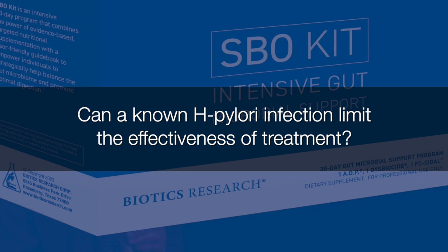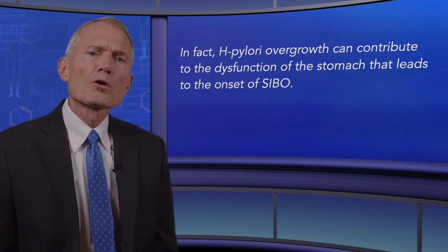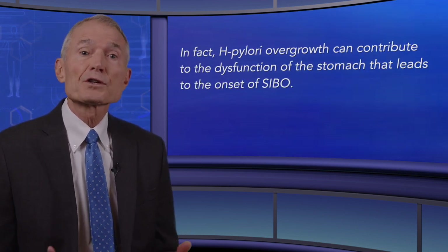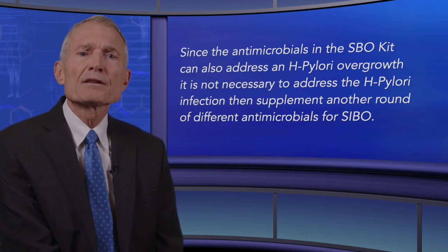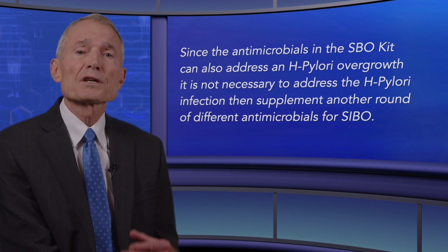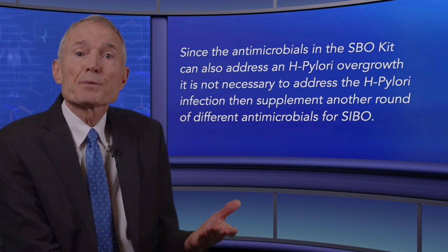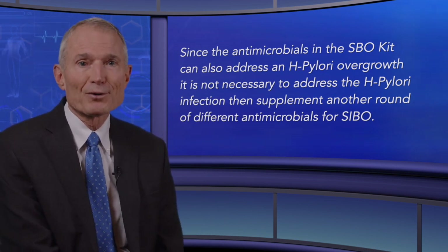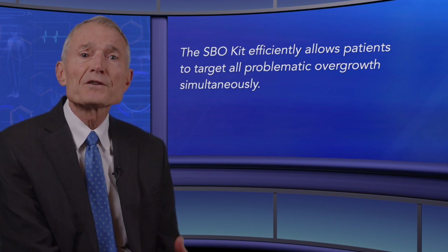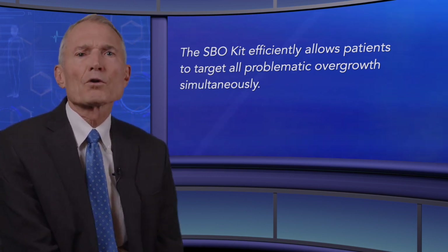Can a known H. pylori infection limit the effectiveness of treatment? H. pylori is often seen with SIBO — in fact, H. pylori overgrowth can contribute to the dysfunction of the stomach that leads to the onset of SIBO. Since the antimicrobials in the SBO kit can also address H. pylori overgrowth, it's not necessary to address the H. pylori infection and then supplement another round of different antimicrobials for SIBO. The SBO kit efficiently allows patients to target all problematic overgrowth simultaneously.